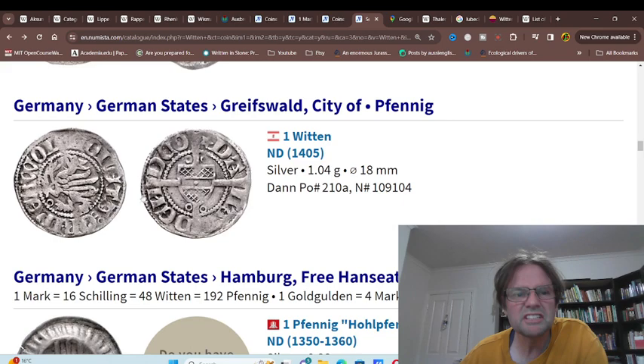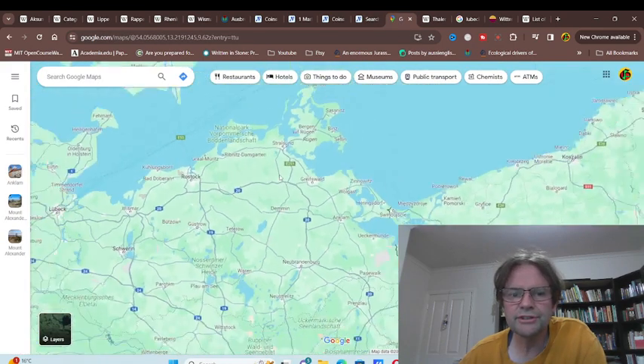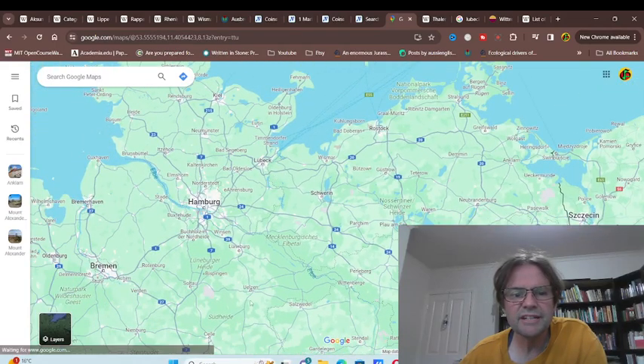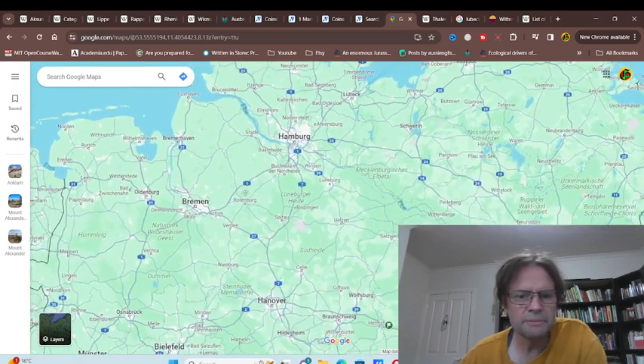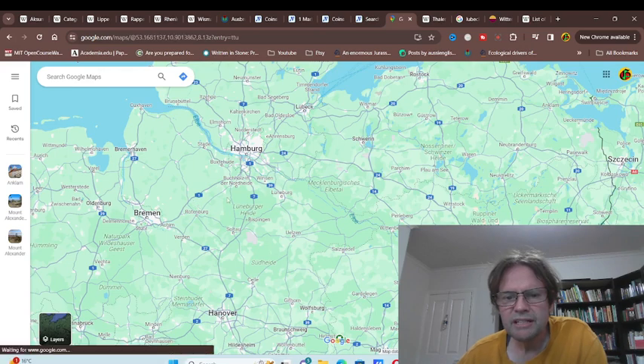Gracefeld — yeah, they also issued those coins as well. So pretty much anyone on this coast, anyone around here, anyone in this northern part. It's pretty surprising that Bremen didn't issue those coins, but they were pretty independent.